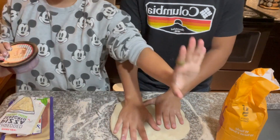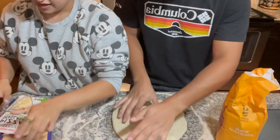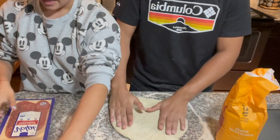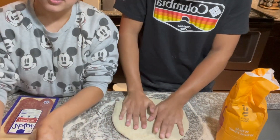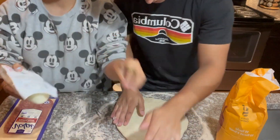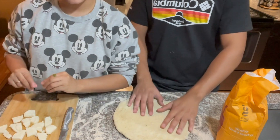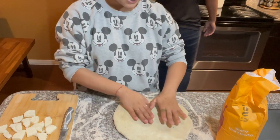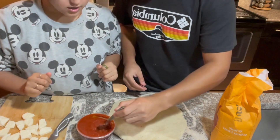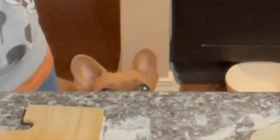For our toppings, everything is from Trader Joe's to make it easy to follow. We're using this pizza sauce, and I got this shredded seasoned Tuscano cheese — it looks amazing. Then I got this gourmet pepperoni, and I also got this mozzarella log. I'll cut it into slices and put them on top like the fancy ones, you know. Go ahead and spread the sauce liberally — I want to spread it!